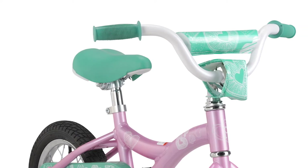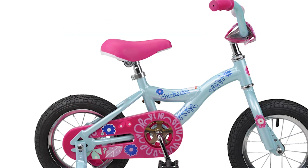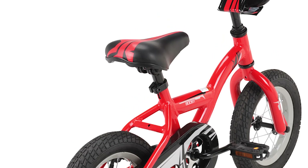Some of the great features on this bike: you'll notice that they have pads on the handlebars there to keep your child safe. These are child-specific saddles designed for a smaller pelvis, and of course these bikes do have adjustable stems and adjustable seat posts so they will grow with your child.